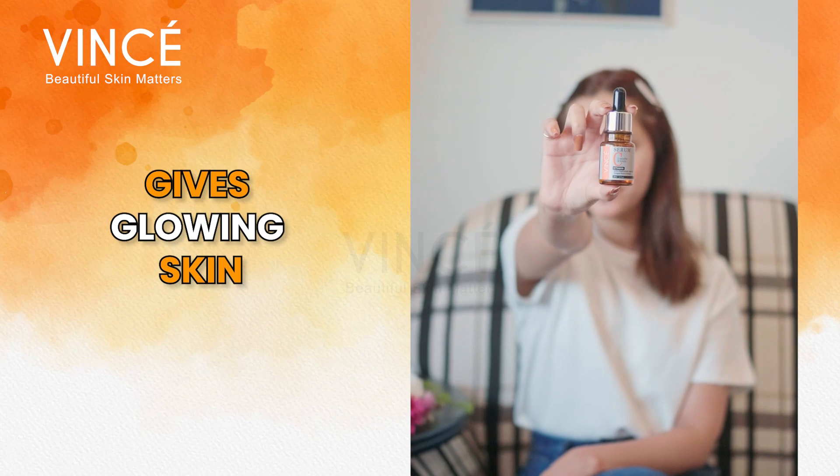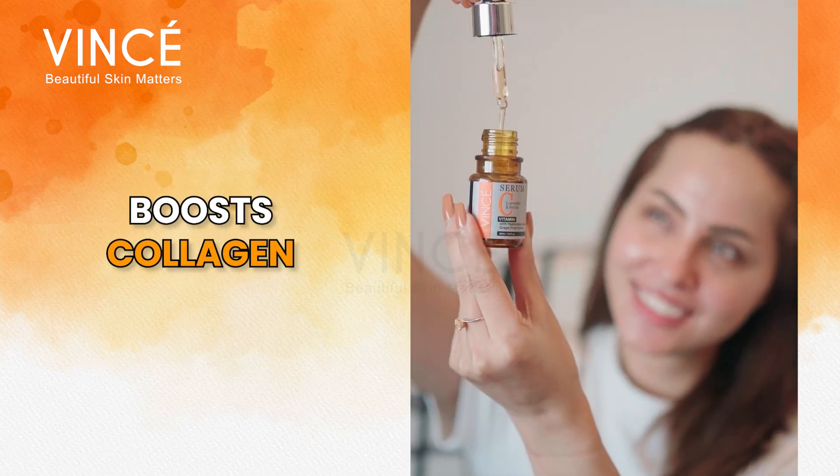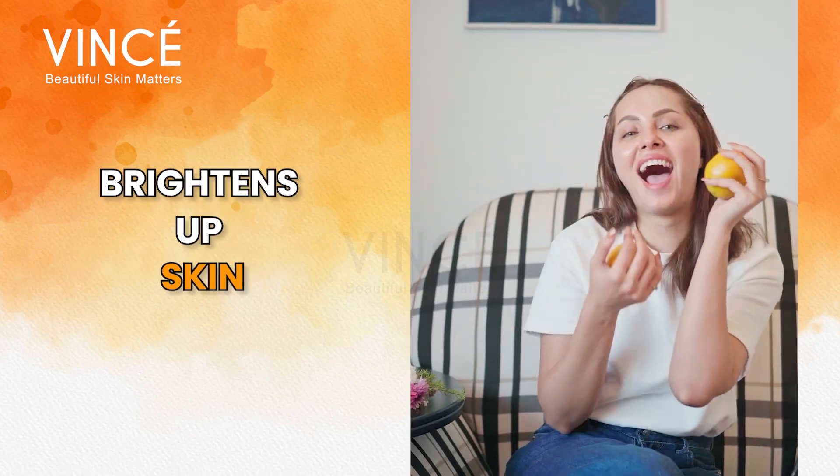Vitamin C. Today I will tell you which is the best vitamin C syrup — that gives glowing skin, reduces spots, boosts collagen, treats pigmentation, and brightens skin.